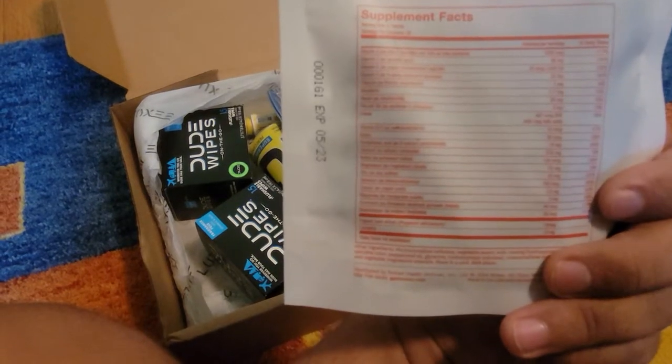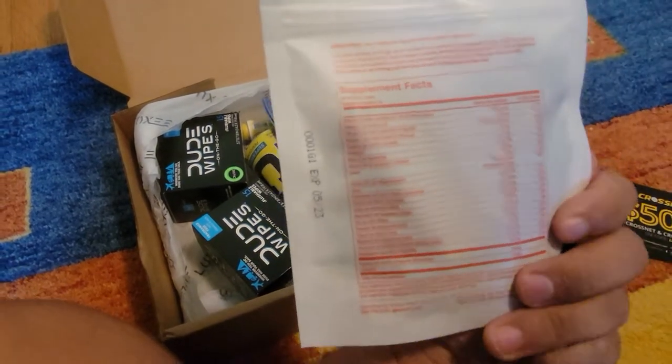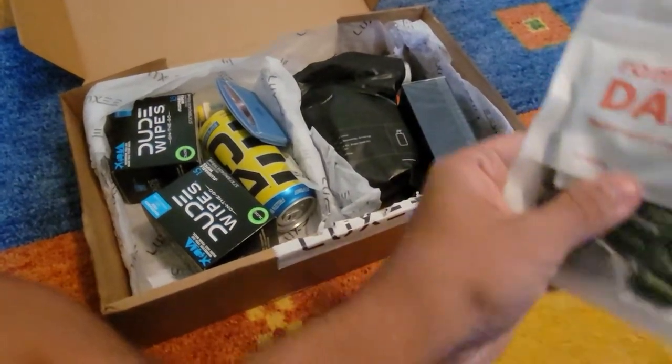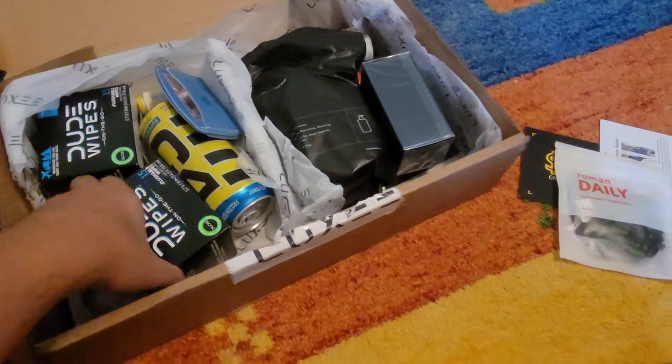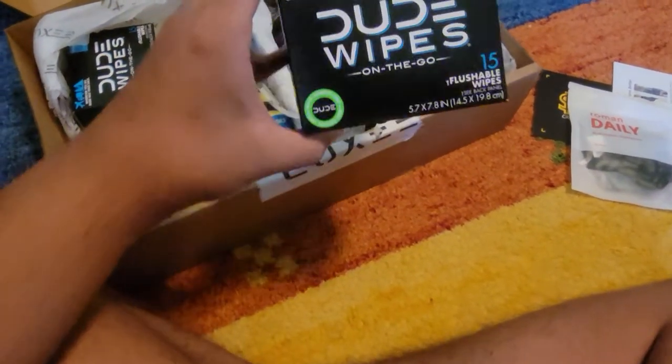Multivitamin supplements, 60 tablets. They're just everyday vitamins — you take two a day. So it's a 30-day supply of vitamins.